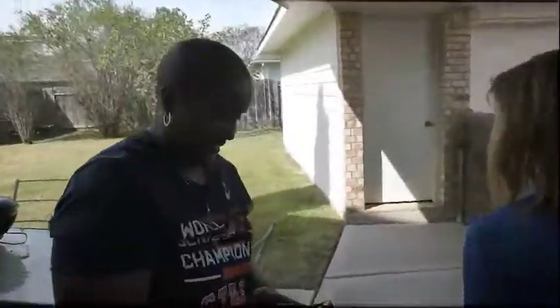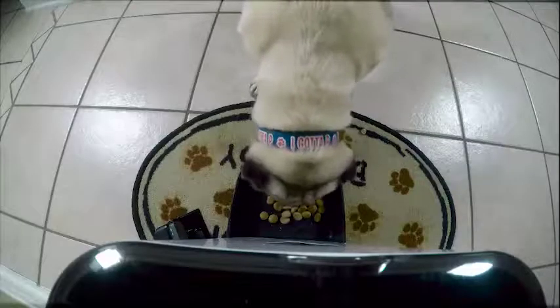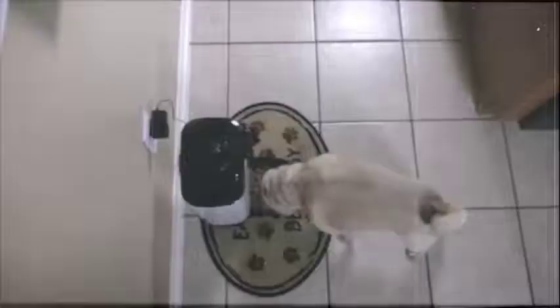Next, we step outside to really give it a test. He's going right to it. We're using the camera — you can snap pictures, shoot video, or just watch. Finally he gets food, and he's going to town.